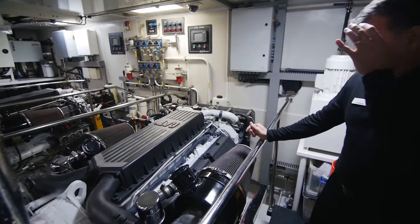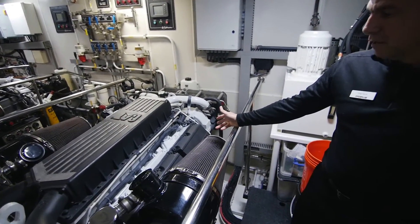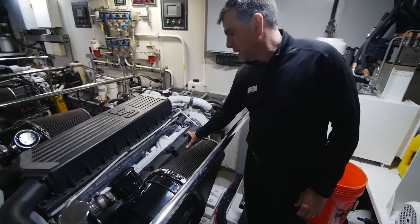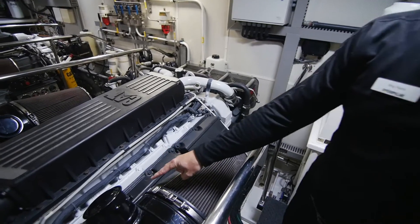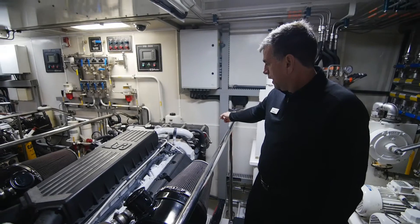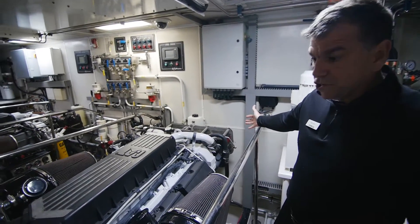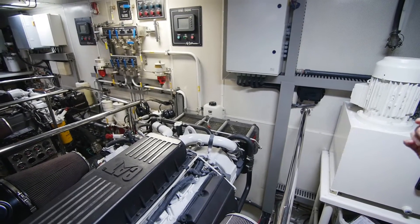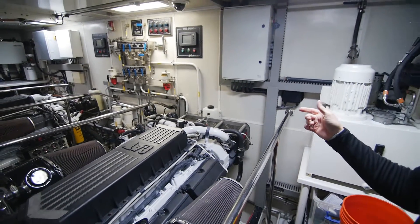What's really good about this particular engine is that the valve covers are independent. So if you have to get in here and do anything for any of these cylinders and valves, they're all independent. Up here, the heat exchanger — it's a really good heat exchanger unit on this engine. It's a seawater, seawater after-cooled engine.